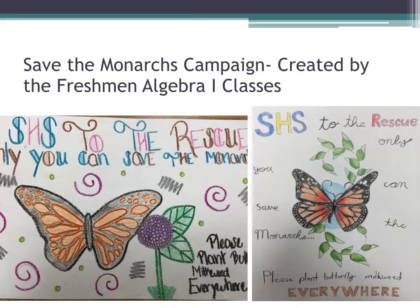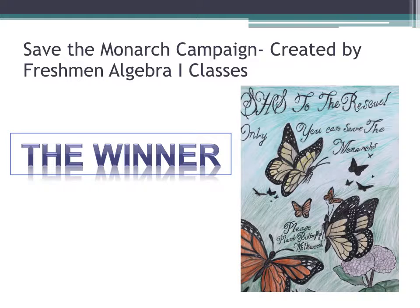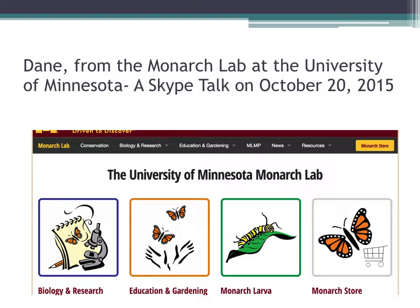The Mathematics Algebra 1 class created a monarch campaign to plant milkweed everywhere. The Algebra teacher had her students make drawings, and the winner was quite cute. We posted these around the school.